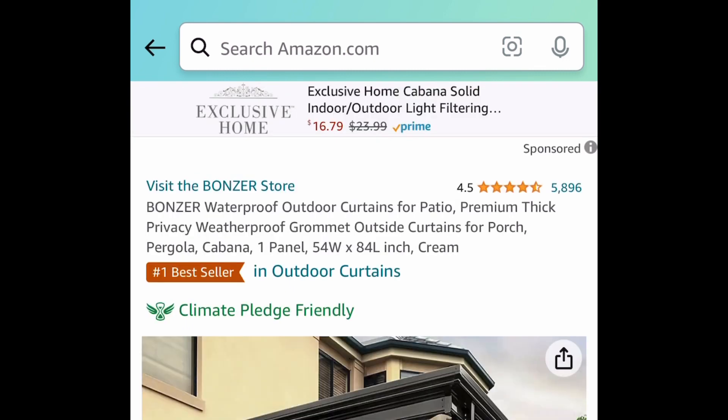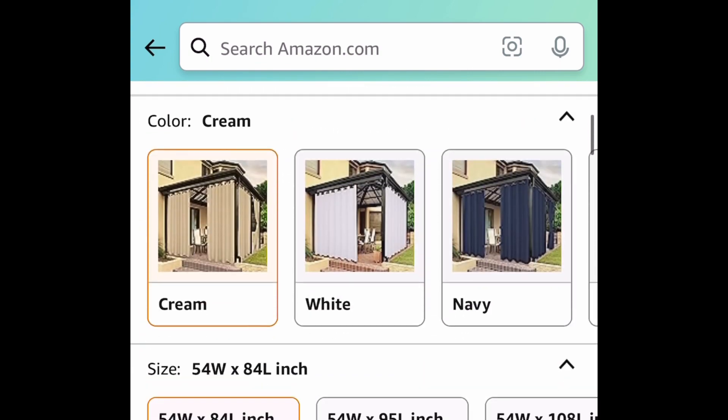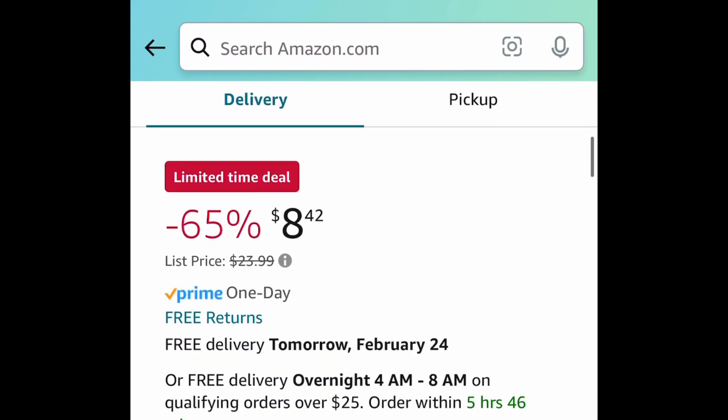Next deal here, we have these waterproof outdoor curtains. This has amazing reviews and this one right here is currently price-dropped down to $8.42.